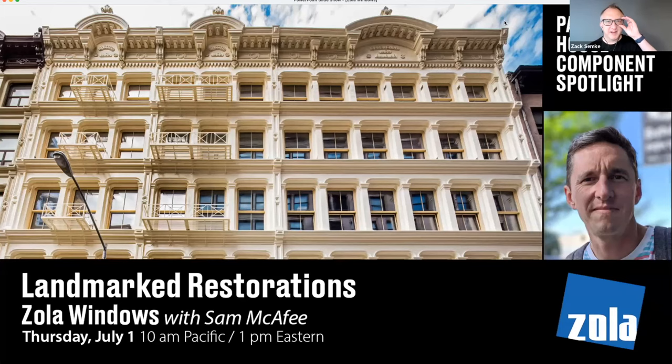Welcome. Thank you everyone for being here today for the Passive House Component Spotlight with Zola Windows. We're really excited to have Sam McAfee join us today to talk about solutions for landmark restorations.